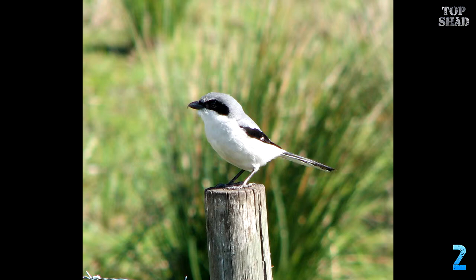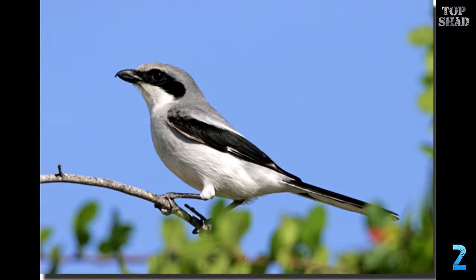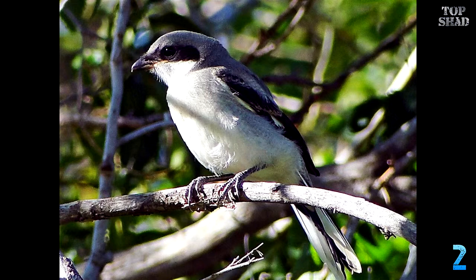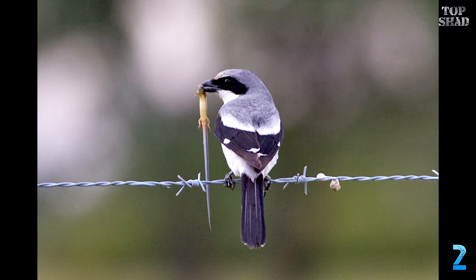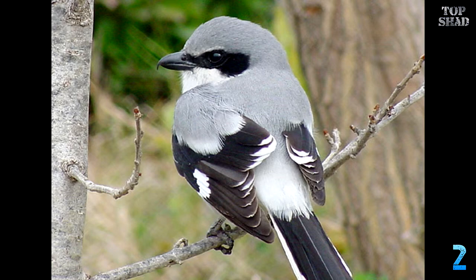Number 2: Loggerhead Shrike, Lanius ludovicianus — also known as a butcher bird. This little flying wonder shows that first impressions count but aren't always entirely true. A shrike is a songbird that kills and impales its victims. In all seriousness, this is one no-nonsense predatory bird. Its beak is hooked like a hawk's, and after it catches its prey — which may be insects or rodents — it then impales them on any suitable surface. This is so that it has an anchor to hold its meal while it eats. They may have a raptor's beak and hunting skill, but those spindly little songbird legs couldn't hold down a mouse, so they use a natural fork.